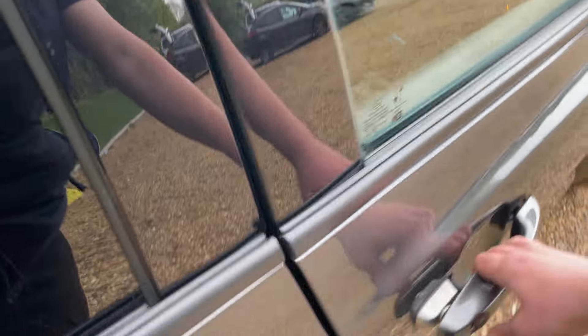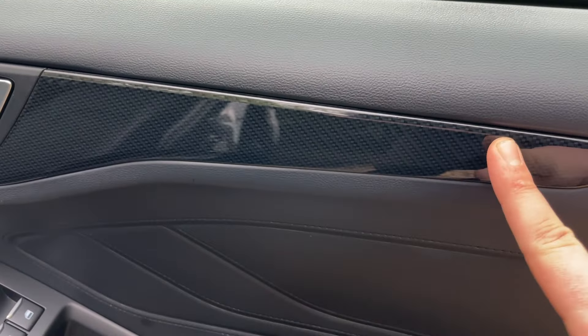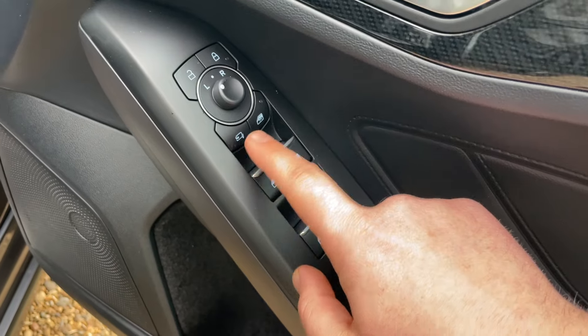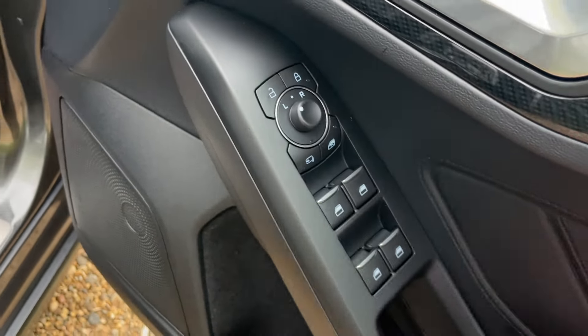Moving into the driver's door — look at this gorgeous carbon fibre trim leading into soft-touch leather and a leather armrest. We have four window controls, mirror folding, rear window locking, mirror adjustments, and interior locking.